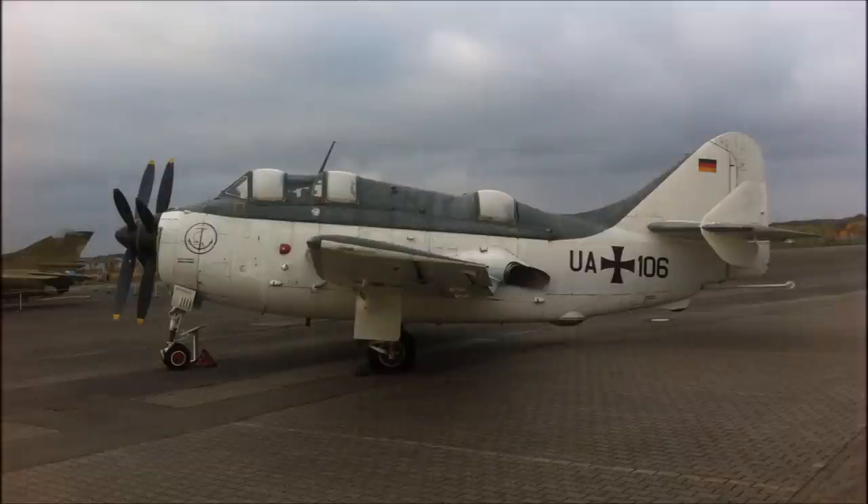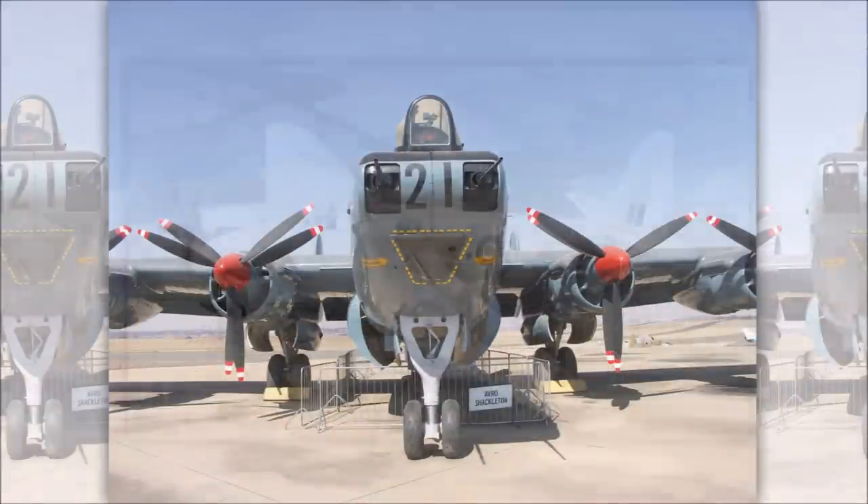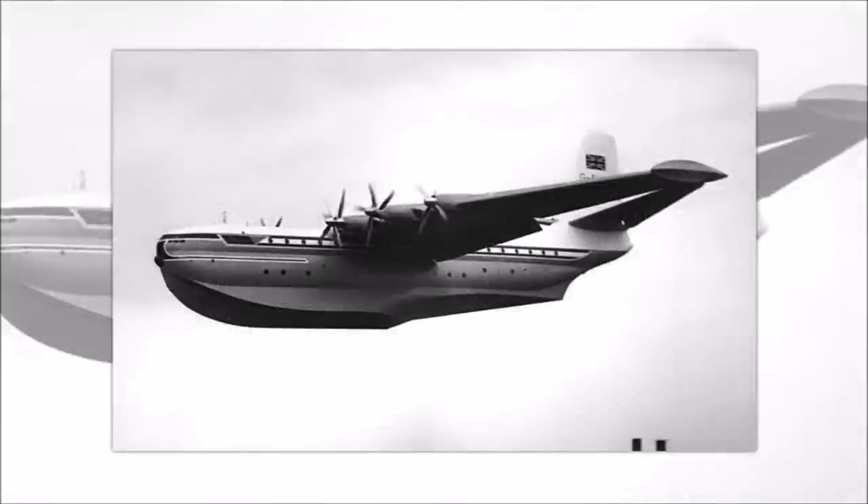It was tried with other Spitfires and used to good effect on the Fairey Gannet, the Westland Wyvern — coming to the game at an unspecified future point — the Avro Shackleton, the Short Sturgeon, and later on one of the most beautiful aircraft that ever flew, the Saunders Roe Princess. Anyway, back to the Seafire.